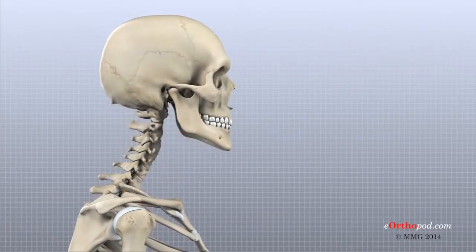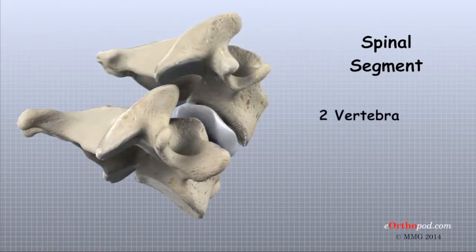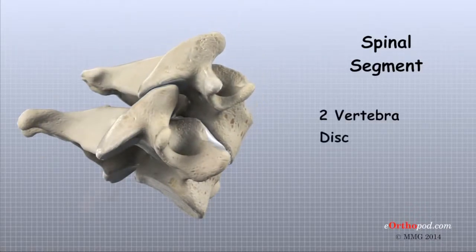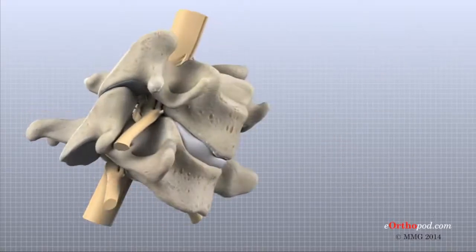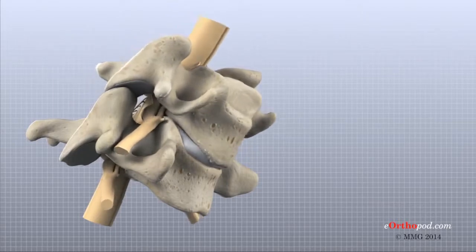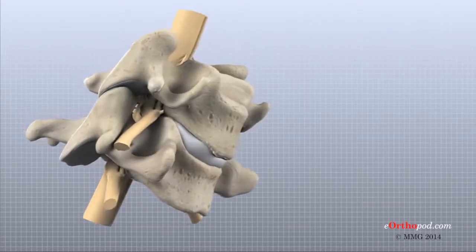A good way to understand the anatomy of the cervical spine is by looking at a single spinal segment. A spinal segment includes two vertebrae separated by an intervertebral disc, the nerves that leave the spinal cord between each pair of vertebrae, and the small facet joints that link each level of the spinal column. The facet joints and intervertebral disc work together to allow bending and rotating of the cervical spine, with the facet joints sliding while the disc works like a flexible connection between the two vertebrae.